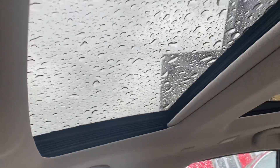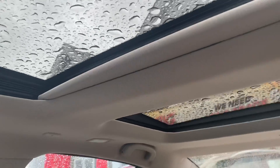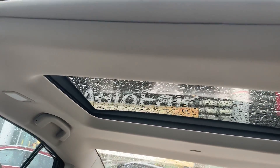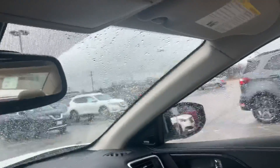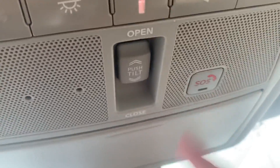Just taking a look up here, you see you do get your power moonroof — sliding and tilting — but you also get the rear moonroof as well, which is going to be fixed in position. That's all going to be controlled from right here. And then you've also got your emergency SOS button.